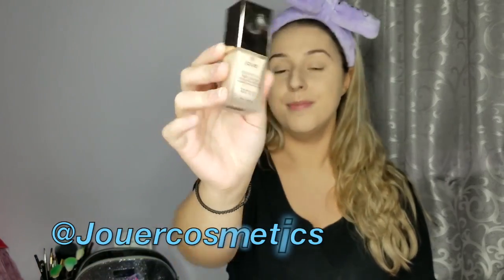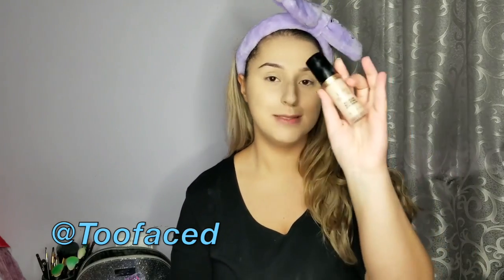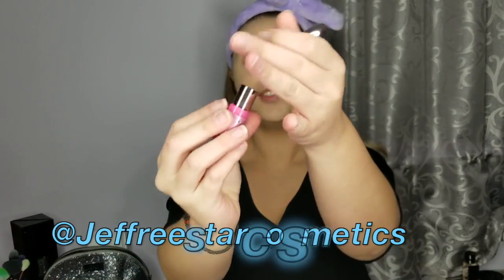Then I went in with the Jouer Essential High Coverage Cream Foundation in the shade Buff — so far I do like it, we'll see. I added the Too Faced Born This Way powder all over the face and under the eyes to bake, with the Born This Way concealer underneath the eyes.